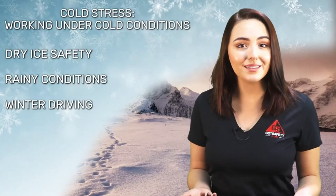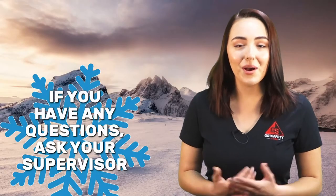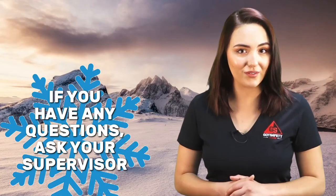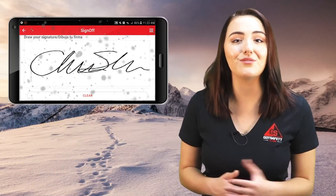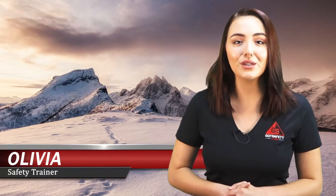To conclude, slips, trips, and falls are common workplace accidents that can be avoided by practicing vigilance and taking your time. In winter, these types of accidents increase because of weather conditions. To help minimize your chances of getting hurt, you should take your time and walk slowly while on slippery surfaces. For more information on related topics, please see our lesson library. If you have any questions about this lesson, please ask your supervisor. Once again, remember to sign off on your mobile app or online to get credit for this lesson. I'm Olivia, your safety trainer, reminding you to be careful and stay safe out there. Thanks for watching.